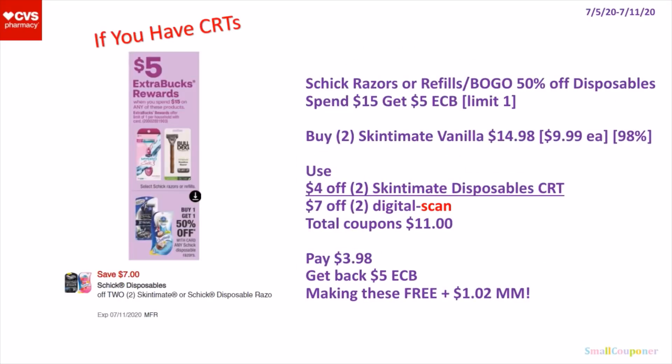So the Schick Razors or Refills are not BOGO 50% off, but the disposables are. They are all included in the same deal, which is spend $15, get a $5 extra buck. It's a limit of 1. You can buy 2 of the Skinsmith Vanilla for $9.99 each — 2 of them will be $14.98. If your store follows the 98% rule, your extra buck will still print even though it's not quite $15. You will use a $4 off 2 Skinsmith Disposables CRT and a $7 off 2 digital.